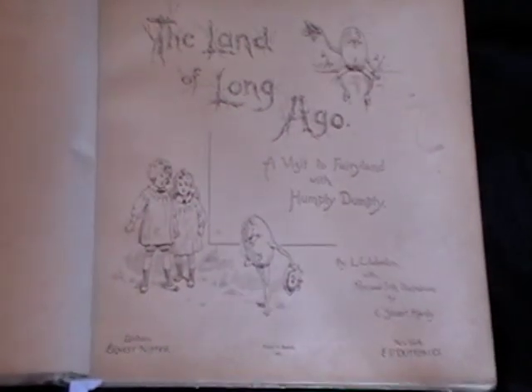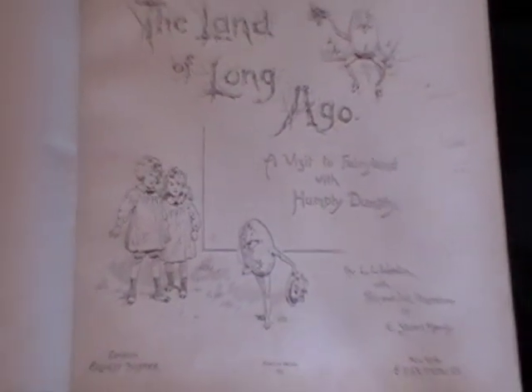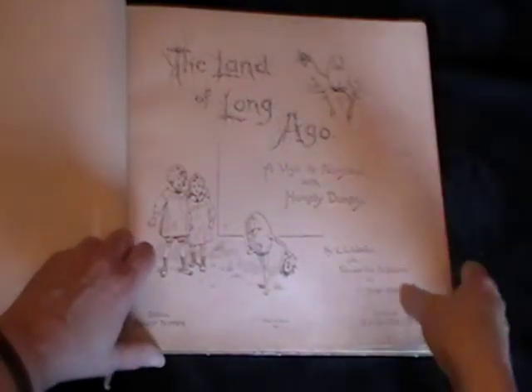What we'll do is have a look at a little bit of what we see inside. As I said, there are six chromolithographic pop-ups — absolutely fabulous. We'll take a look at a few of them now.